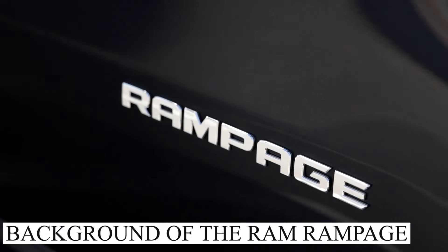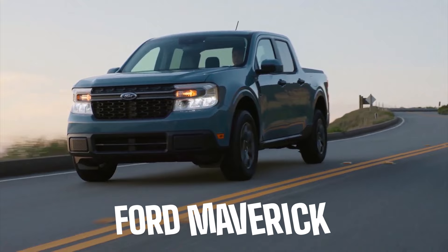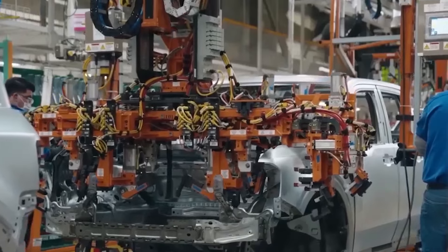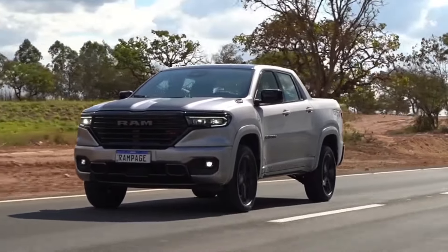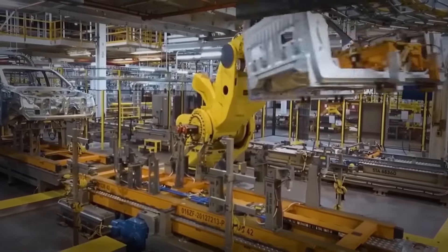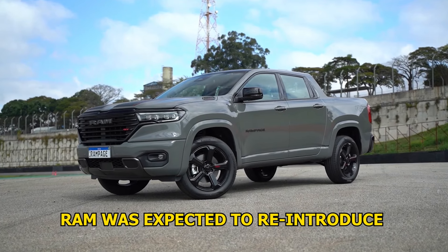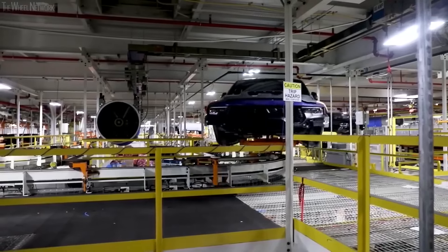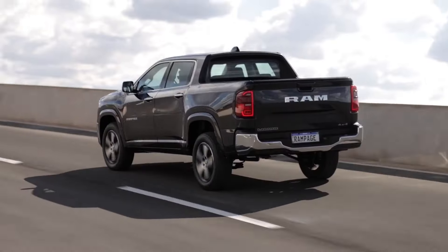The compact pickup segment has been very competitive lately with the Ford Maverick and the Hyundai Santa Cruz. Other car companies know this and they do not just sit there with their hands in their pockets — everyone wants to get a piece of the cake. Many other car makers were working in the shadows on a Ford Maverick competitor, including Ram. Ram was expected to reintroduce the Dakota nameplate, which was cancelled a decade ago, but instead Ram decided to go a completely different route and reintroduce a different nameplate.